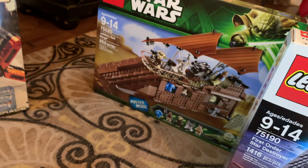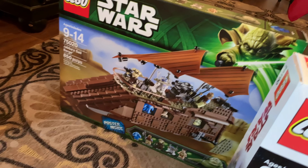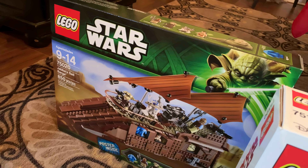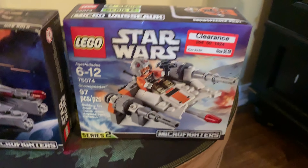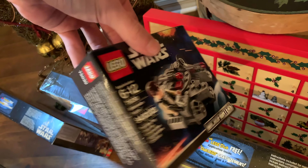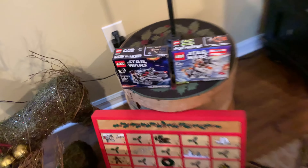Over here we have Jabba's Sail Barge. I do plan to open and build that one eventually. I do have the other one - it's not sealed but it's just not put together, so I'll have both Jabba's Sail Barges when I open and build them. Over here we have a couple of Micro Fighters - one I bought on clearance for $7 at Target, the Snow Speeder. And then my mom actually found this Series 1 Micro Fighter Millennium Falcon at a garage sale for $0.25.